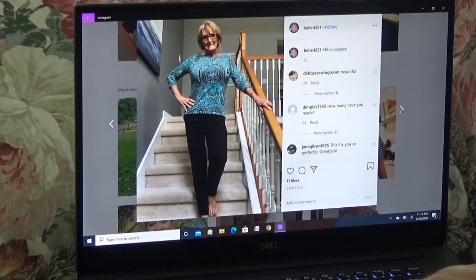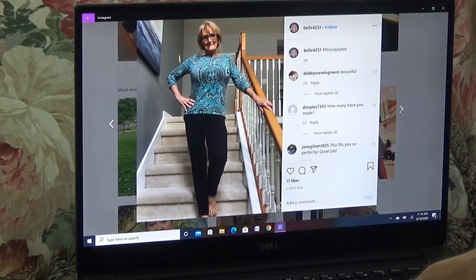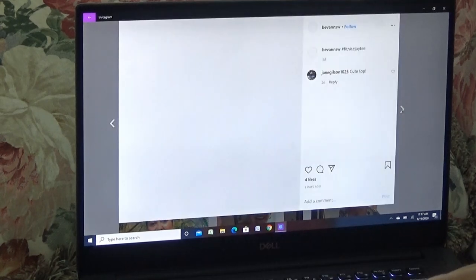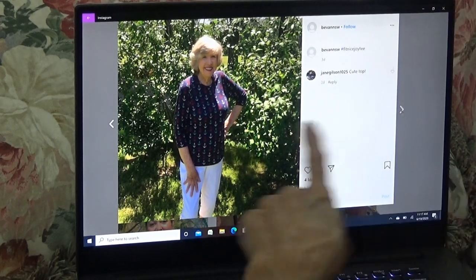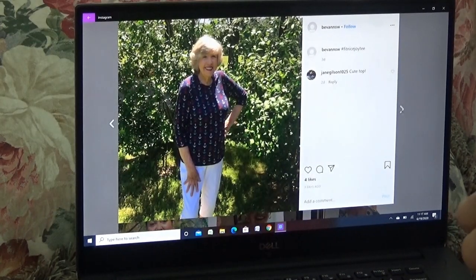That's a nice print — and look at the fit. This is Belle. I apologize that I haven't left you guys comments — I've been too busy sewing. But I just think your tops are all fabulous. That is fabulous — very pretty with the white pants. That's just a plain t-shirt front, back, and sleeve — and look at the fit. There's not a wrinkle, there's not a gap, there's not anything. It's just perfect.